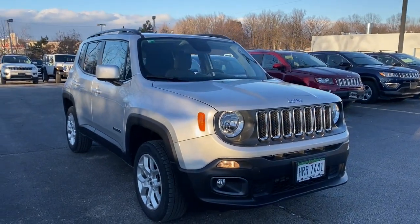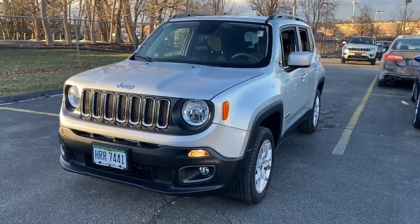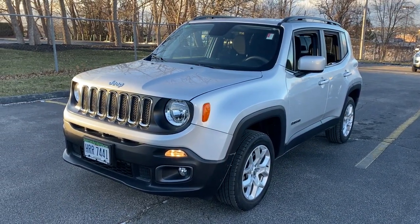Take a moment to check out the 2018 Jeep Renegade. This vehicle still has fewer than 40,000 miles on the clock, so it won't last long.